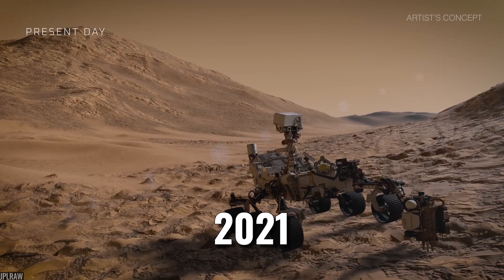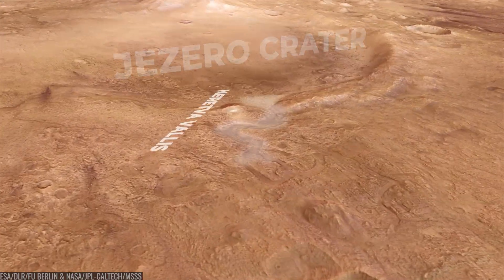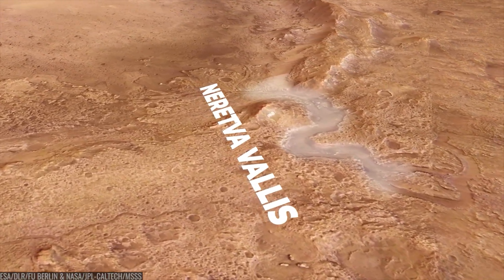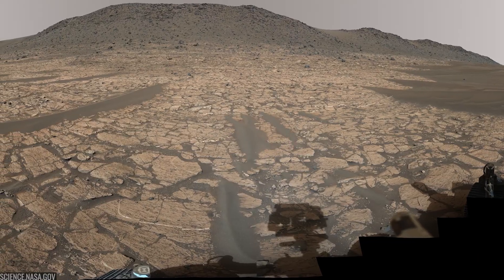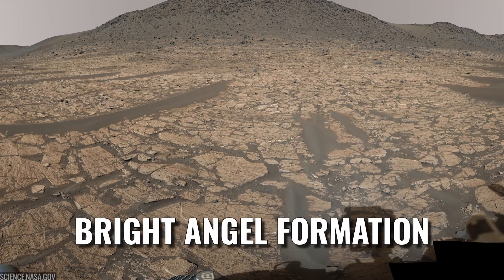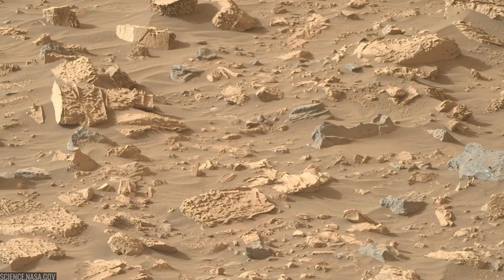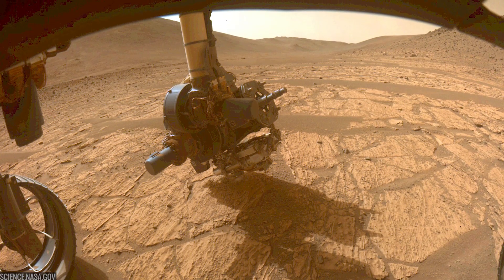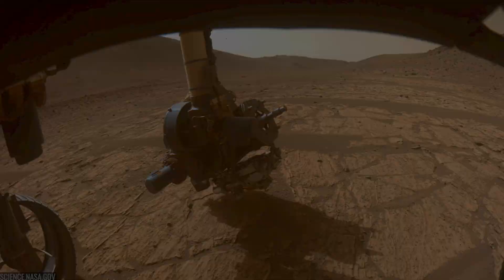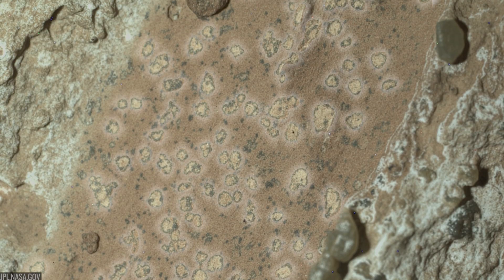Since early 2021, Perseverance has been working inside Jezero Crater, an impact basin that once held a lake and a river delta. The rover's recent focus is a channel that cuts into the crater's western rim called Neretva Vallis. In the northern part of that valley lies a layered outcrop the team calls the Bright Angel Formation. This is where the story turns intriguing — within those fine, rusty red mudstones, deposits laid down grain by grain in calm water, the rover's cameras and instruments began to pick out millimeter-scale dots and rings unlike anything seen elsewhere on Mars.